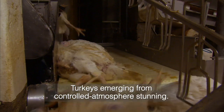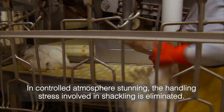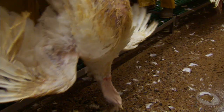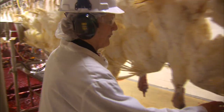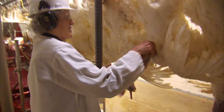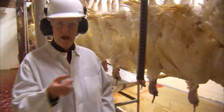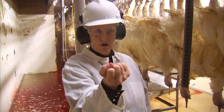This shows the anesthetized turkeys emerging from the controlled atmosphere stunner, and the employees will place these birds on the shackles. You can see the heads are very limp — they're coming out completely limp. Now if a turkey was actually fully conscious, he would put his head up like this. That's the position they would be in if they're fully conscious. If the turkey has a long neck, it will curl up.